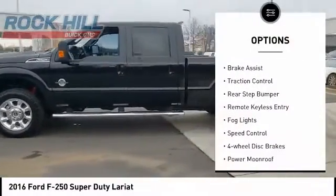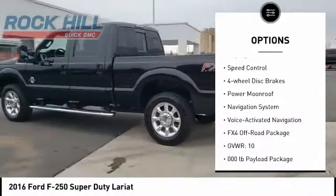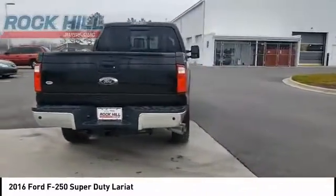Hill descent control. Electronic stability control. Brake assist. Traction control. Rear step bumper. Remote keyless entry. Fog lights. Speed control. Four-wheel disc brakes. Power moonroof.